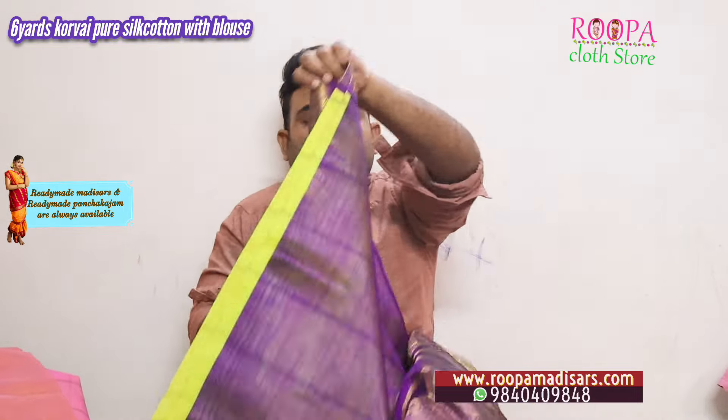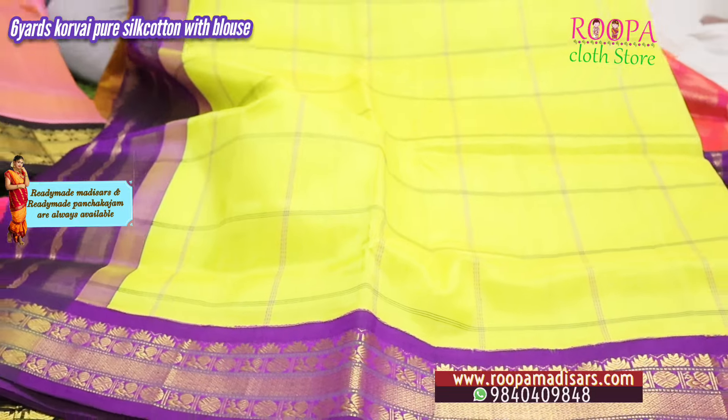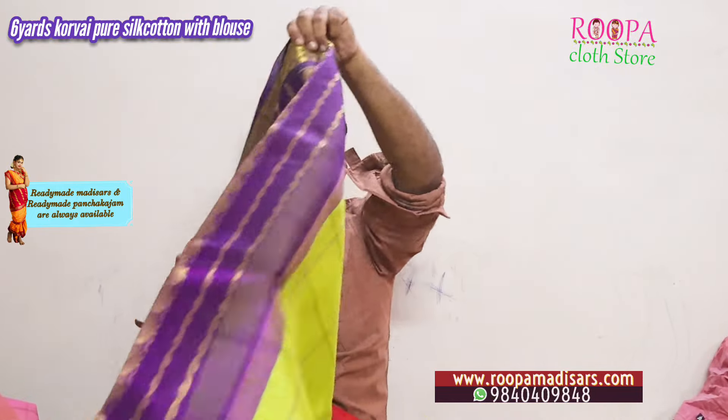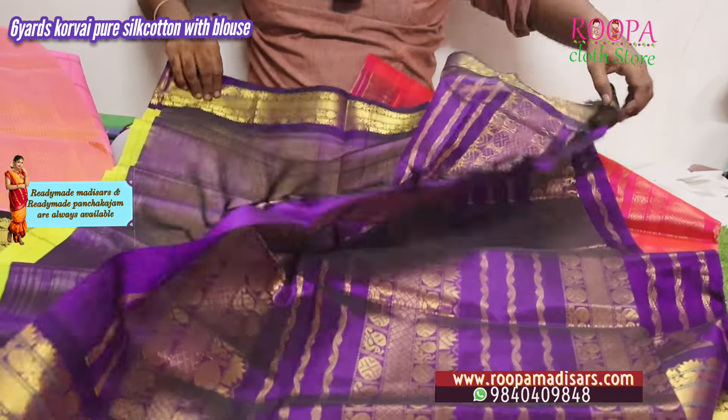Next one is a fluorescent green type — this will be the body color, and all over the body will have bigger checks. This will be the talappa, and this will be the blouse for the saree. All sarees come with blouse and are priced at 6,150. All these are pure silk cotton Korvai sarees.